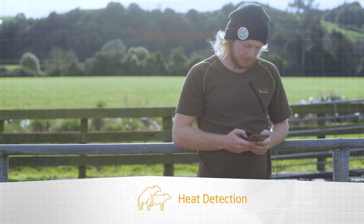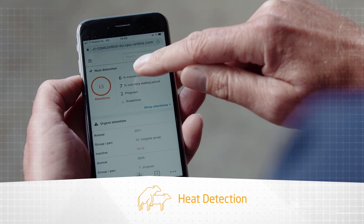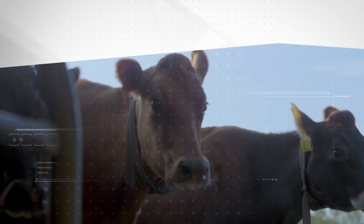Highly accurate heat detection with advice for the optimal insemination moment, as well as reproduction insights and individual health management.